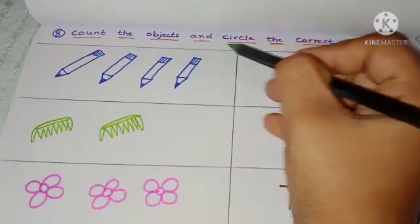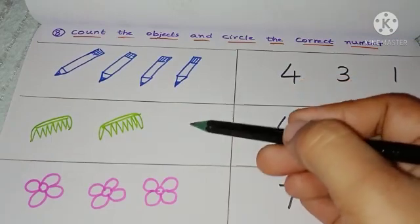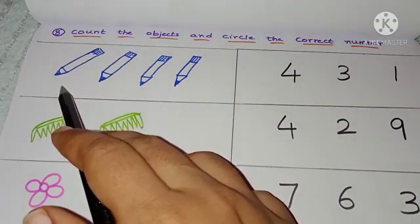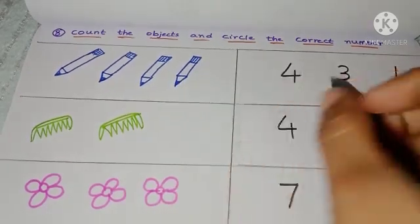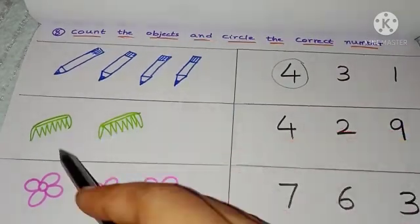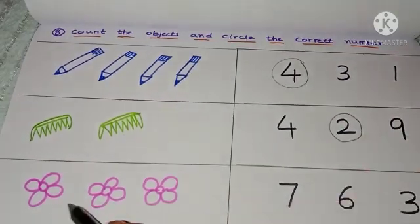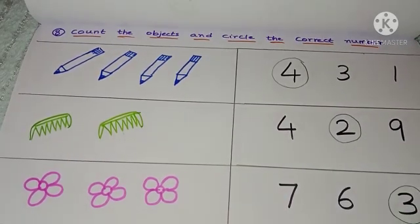Last worksheet: count the objects and circle the correct number. I have given pencils, a comb, and flowers, along with number choices. The child has to count the objects and circle the correct number. For example, four pencils — circle number 4; two combs — circle number 2. The child will improve object identification and counting.